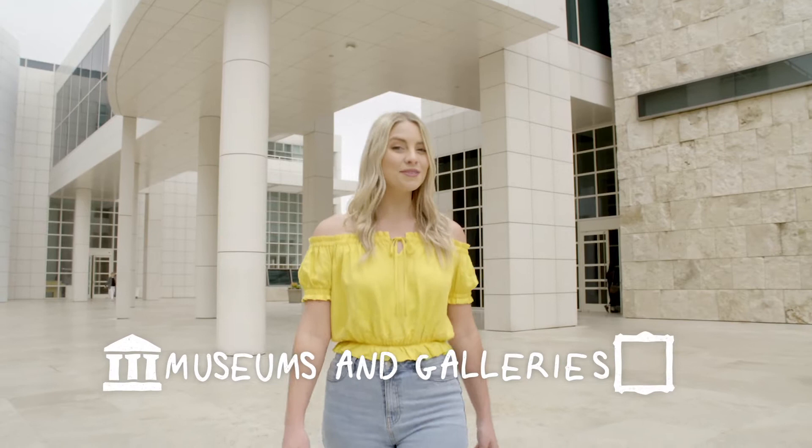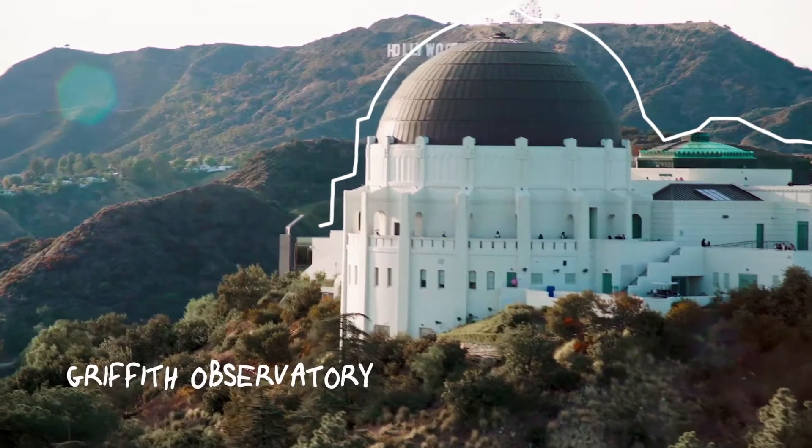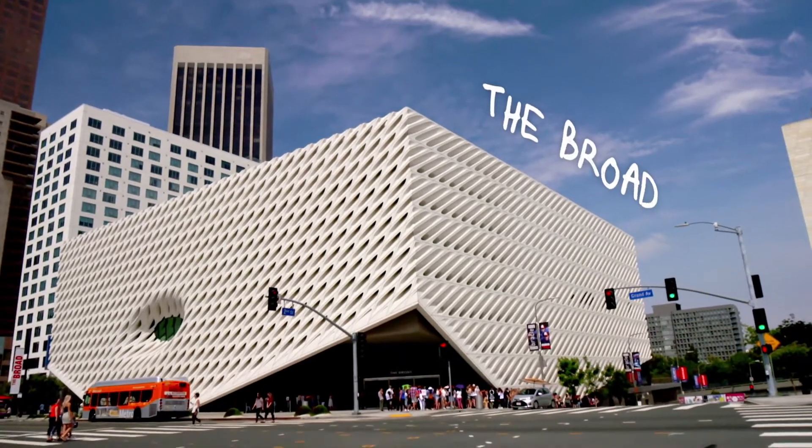Some of LA's best museums and galleries are free, like the Getty Centre, Griffith Observatory, The Broad, and here, the stunning Getty Villa in Malibu.